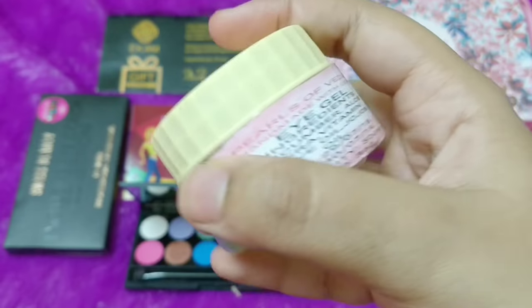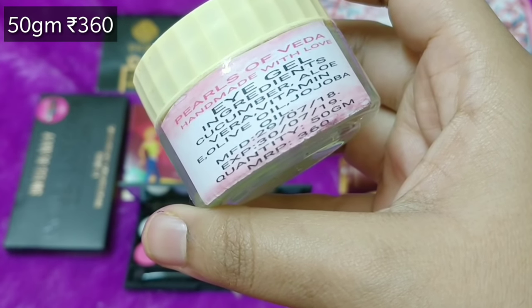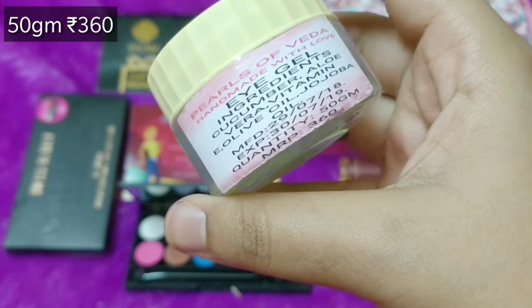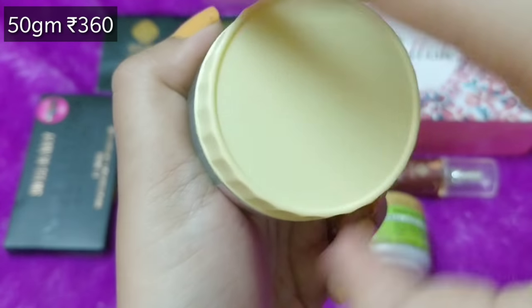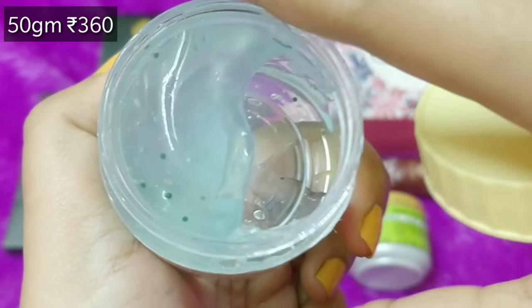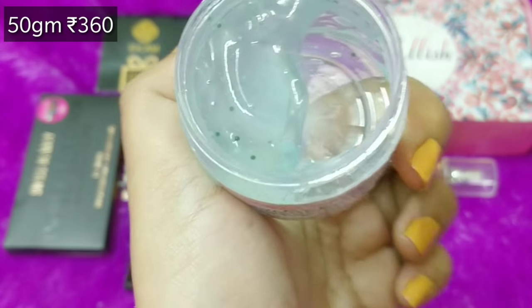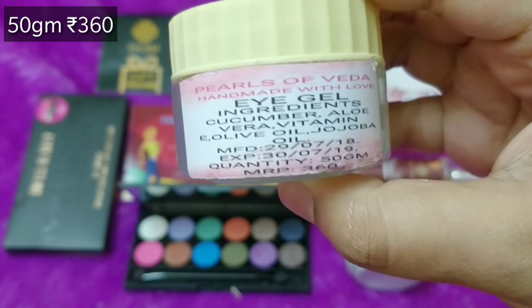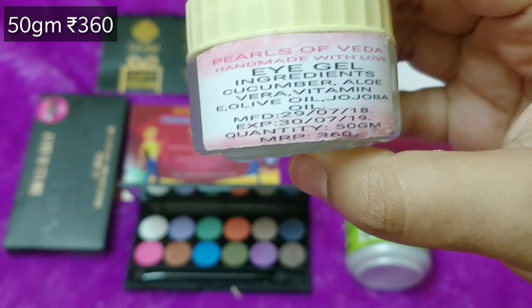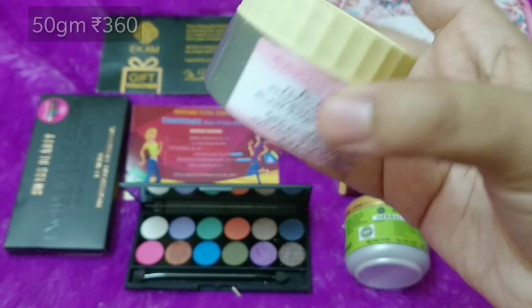The next product is by the brand Pearls of Veda — Handmade with Love. It is an Eye Gel containing cucumber, aloe vera, vitamin E, olive oil, and jojoba oil. It comes in 50 grams with rather simple packaging — I've seen this brand before. The gel is lightweight with a cooling, soothing cologne-like fragrance. I can also see some beads in it. It should be great especially in summers for your eye area, and particularly helpful for people with heavy screen exposure.